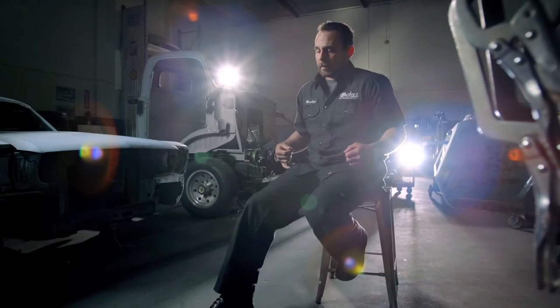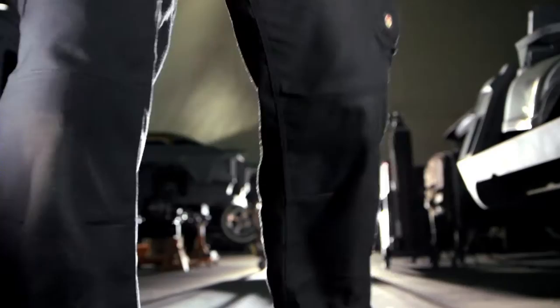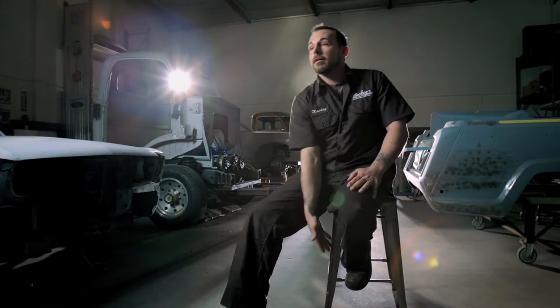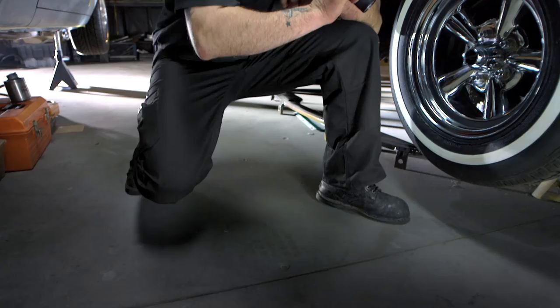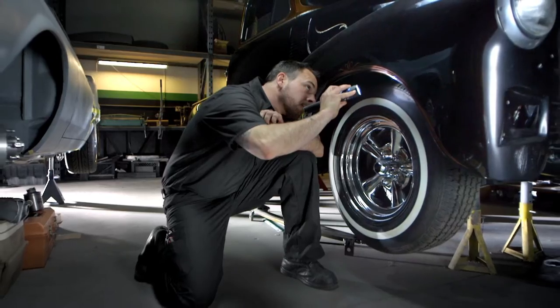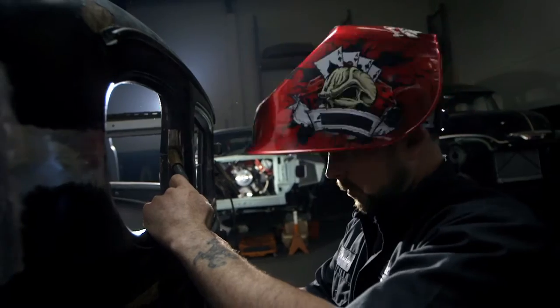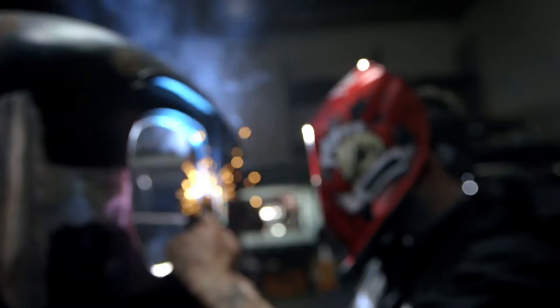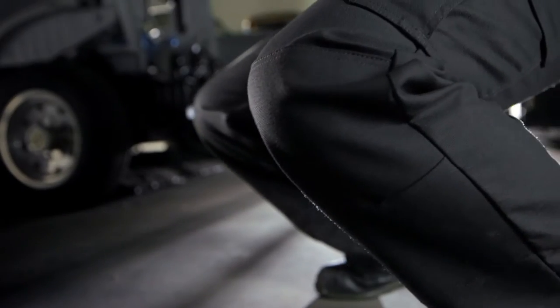I've never worn anything that really fits as well as these pants and allows flexibility. The inseam gusset starts at your ankle, comes all the way up the inseam down to the other ankle. When you hold this up and look at it without being on a body, it looks kind of strange, but it really makes sense in how it's designed. In our world of fabricators, a gusset is something that provides strength — so this fits the body, provides movement, and obviously provides strength too.